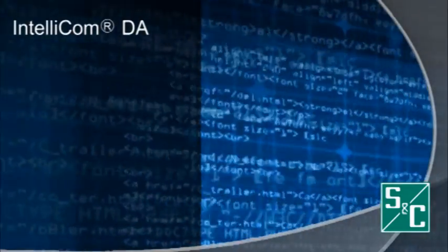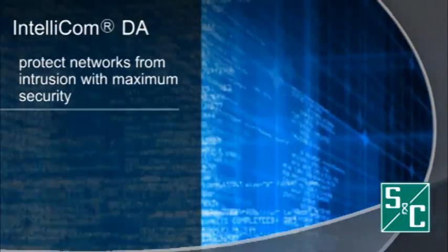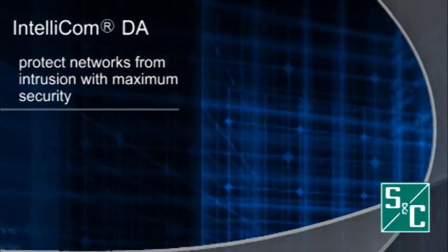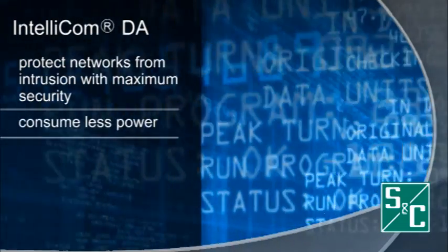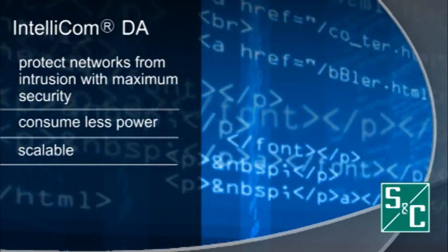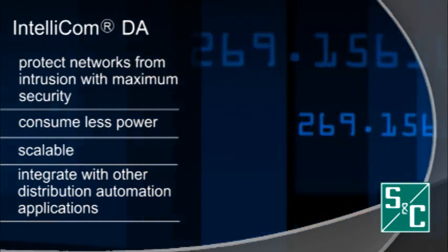End-to-end encryption is inherent in IntelliComDA and is especially useful for applications requiring maximum security by protecting networks from intrusion. It consumes less power, is scalable, and easily integrates with other distribution automation grid applications.